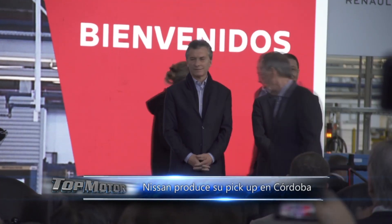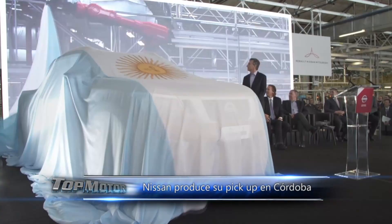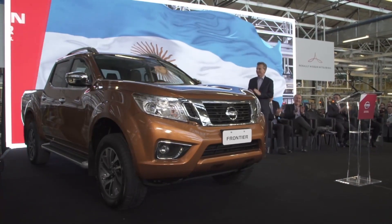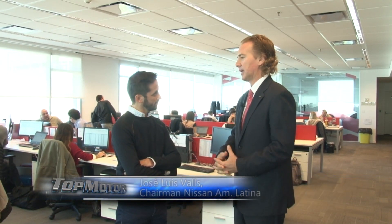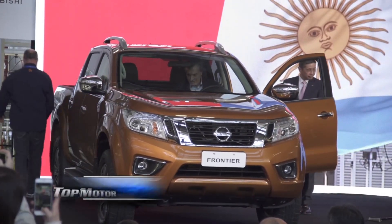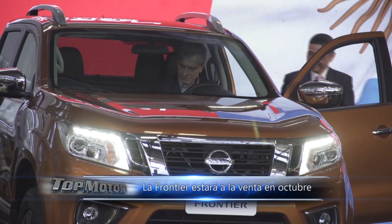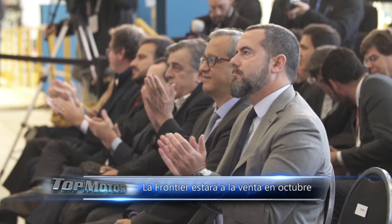Tell me a bit about how this whole journey went, with such an important investment to have the product coming out of the Córdoba plant. It was a great day yesterday. As you say, it all started as a dream — a dream that stemmed from a regional strategy to play very strongly in the region. We had made the investment in Brazil, and we wanted to complement that with an investment in Argentina. We had to convince headquarters in Japan to make the investments, and evidently everything moved forward.